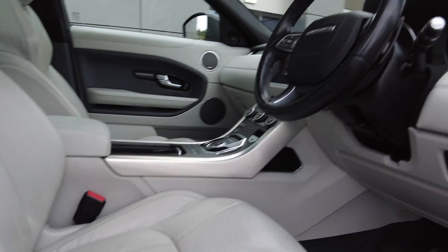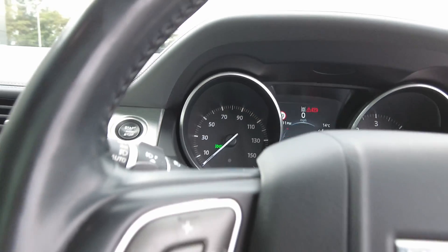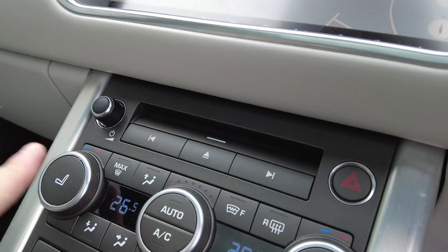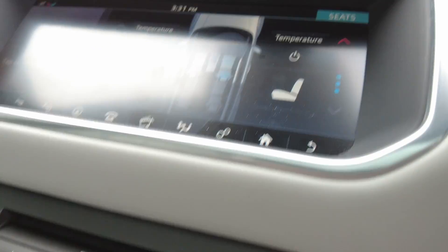Coming to the dashboard area of the car and the steering wheel, you've got multi-function control steering wheel including cruise control, traffic sign recognition, Bluetooth connectivity, and you've got the heated steering wheel as well as the InControl Pro navigation system, heated and cooled electric front seats with the heated windscreen, dual zone climate control and various off-road drive modes also available.